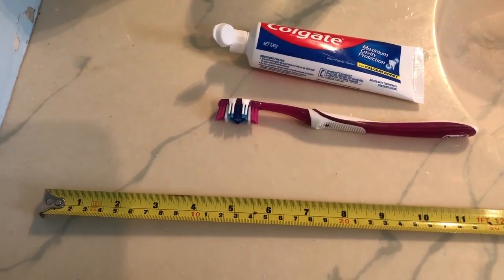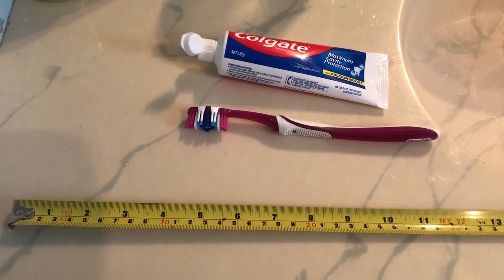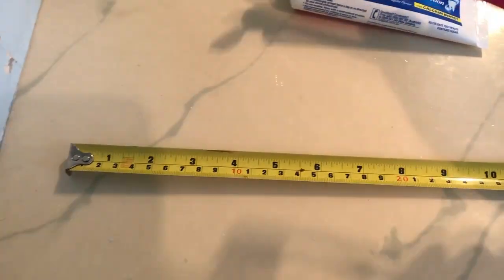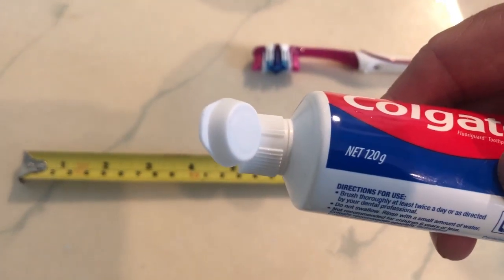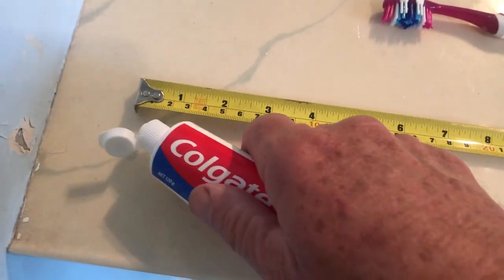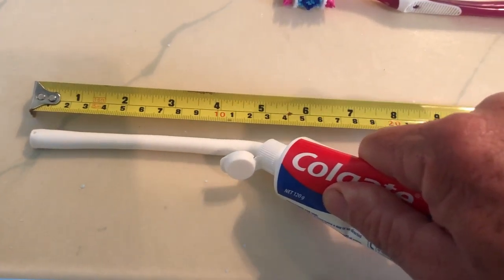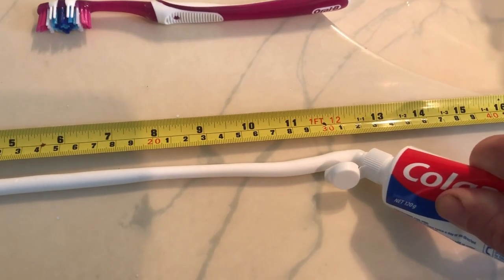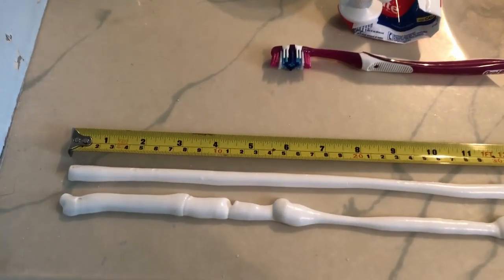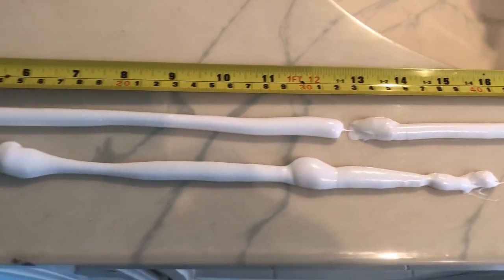Toothpaste is another item where you can use too much. You use it a couple of times a day all year long and you can burn up money for no reason. Let's see how much toothpaste is in this 120-gram tube — going to squeeze out the whole lot. We got a strip, pretty even but hard to do — 1.4 meters, 1,400 millimeters.